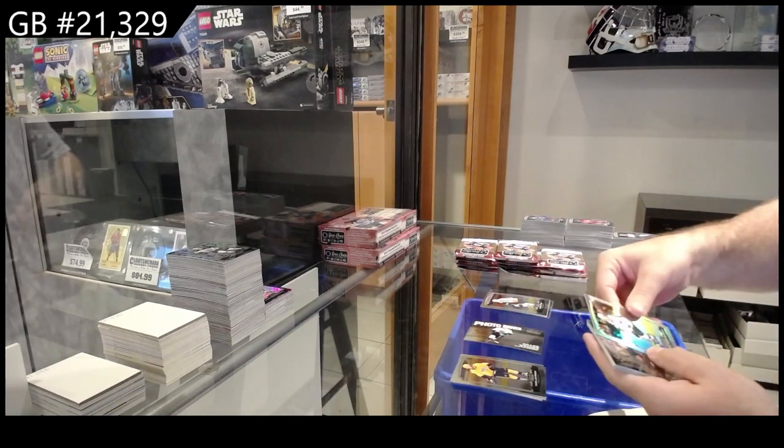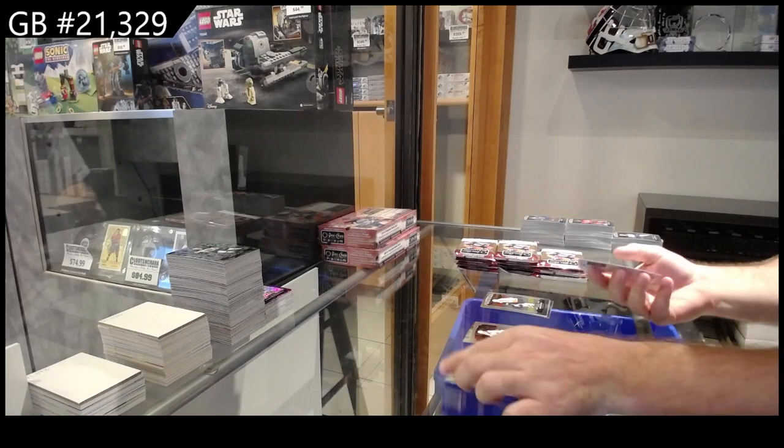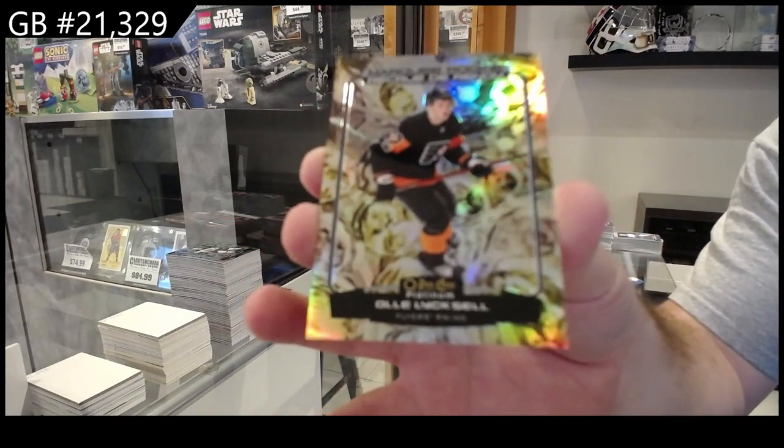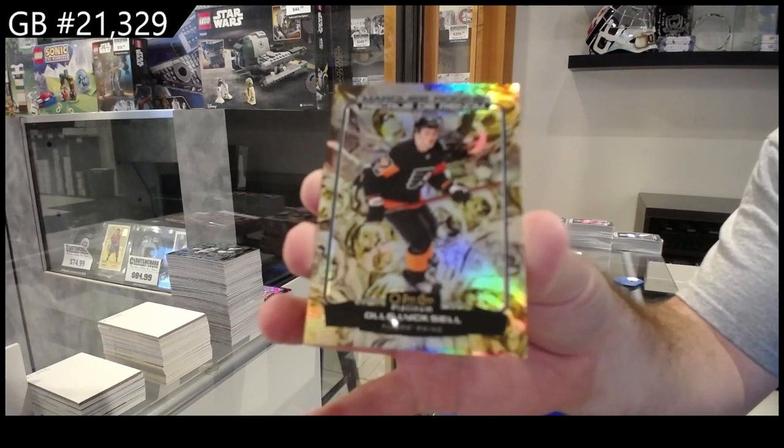Photo Driven of Wright for Seattle, Rainbow of Barabonov for the Sharks, and a Marquee Rookie Liquid Metal of Lecell for Philadelphia.